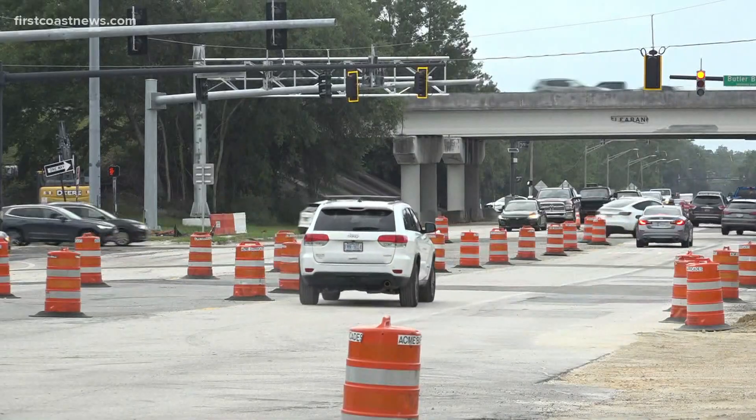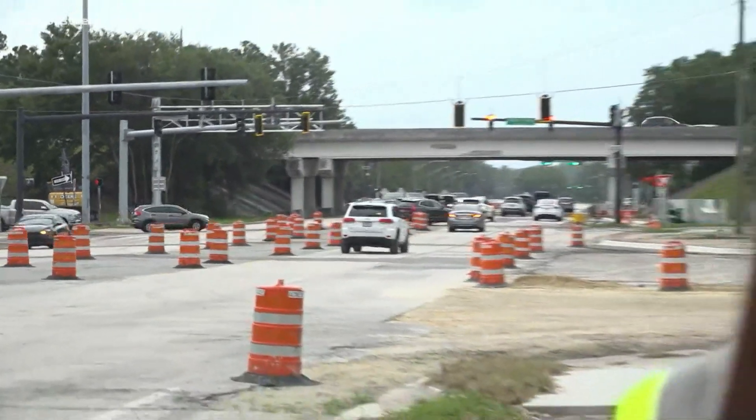As you can see by all these traffic cones here, this project is far from over. It is expected to wrap up in the spring of next year. Live in Oak Landing, Dawn White, First Coast News.